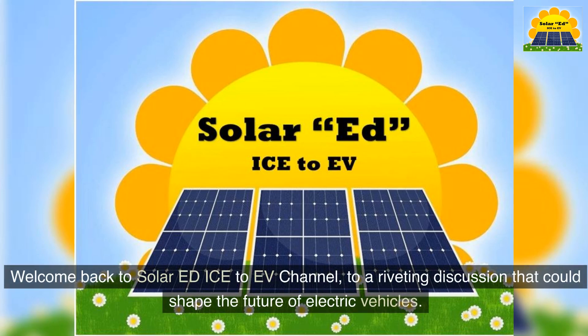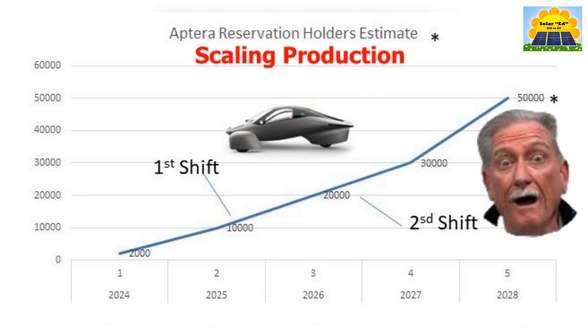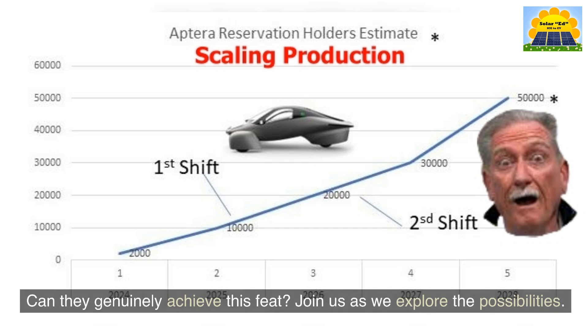Welcome back to SolarEd ICE2EV channel, to a riveting discussion that could shape the future of electric vehicles. Today, we delve into the ambitious journey of Aptera, the innovative electric car company, and their quest to scale production in record time with the help of industry experts Sandy Munro and CPC. Can they genuinely achieve this feat? Join us as we explore the possibilities.